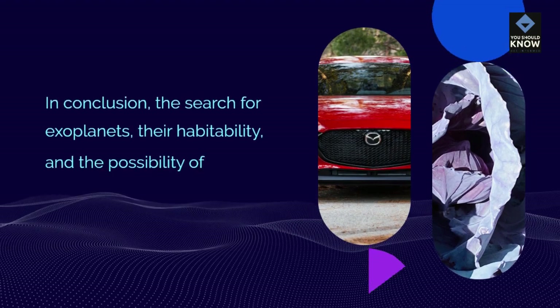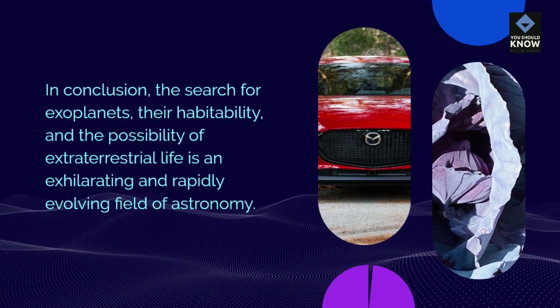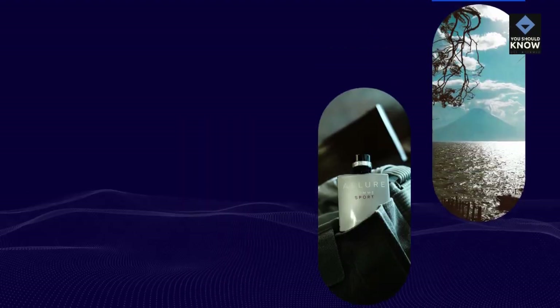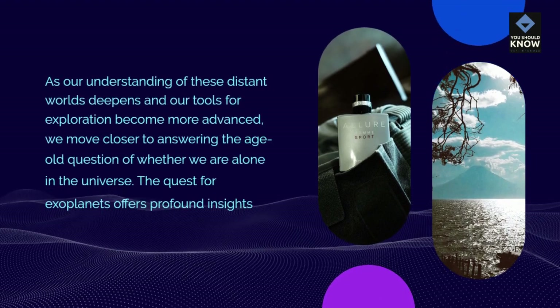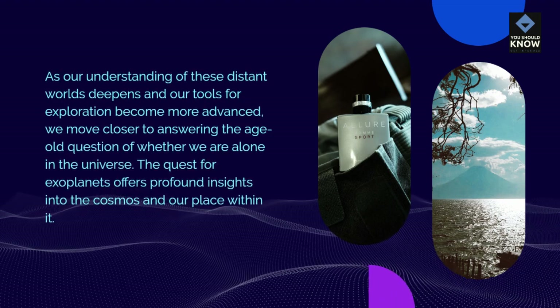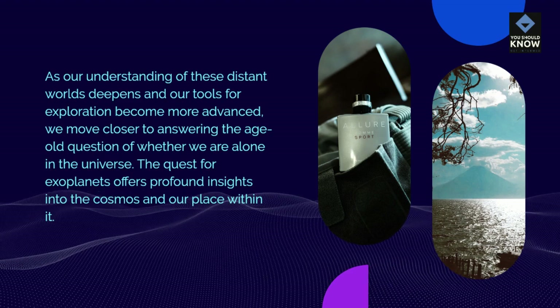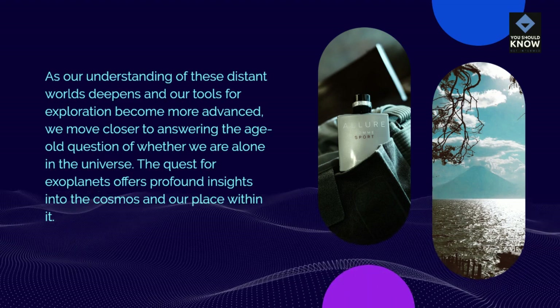In conclusion, the search for exoplanets, their habitability, and the possibility of extraterrestrial life is an exhilarating and rapidly evolving field of astronomy. As our understanding of these distant worlds deepens and our tools for exploration become more advanced, we move closer to answering the age-old question of whether we are alone in the universe. The quest for exoplanets offers profound insights into the cosmos and our place within it.